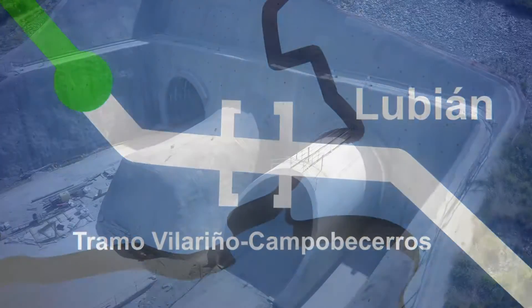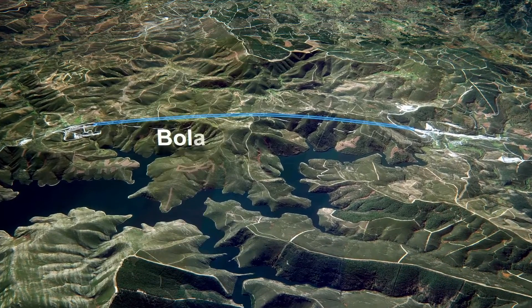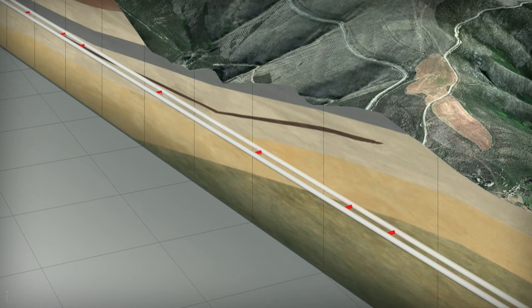The project consists of two parallel single-track tunnels, with a length of 6.7 km each, excavated by TBM Rock. At the same time, 18 communication galleries are being constructed between the two tunnels.